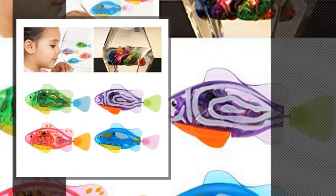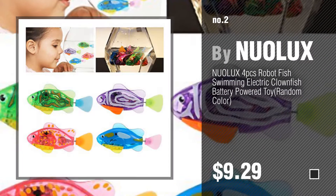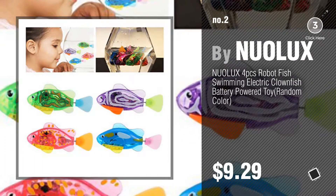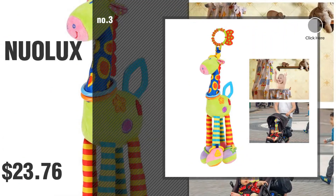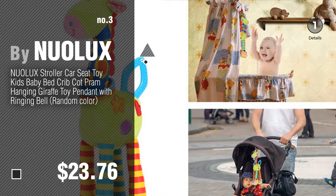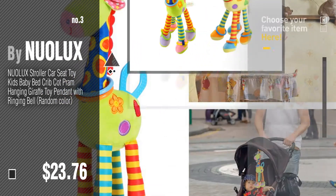Number 2, another great product by Nuolux. Number 3, get your favorite baby products now — just click this circle in the corner.